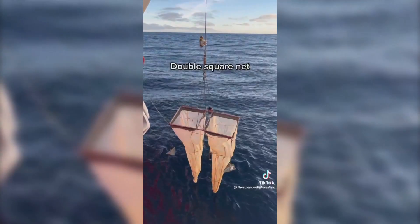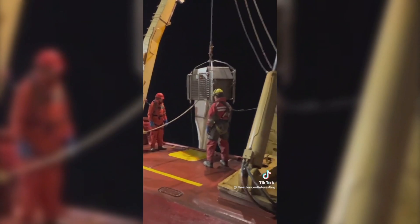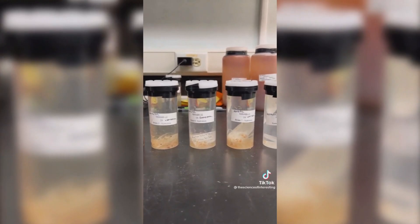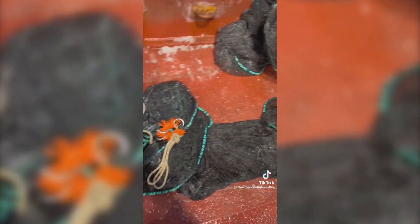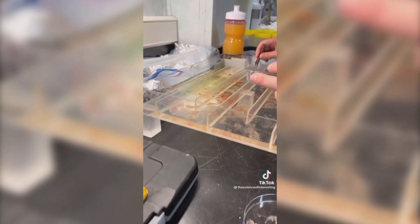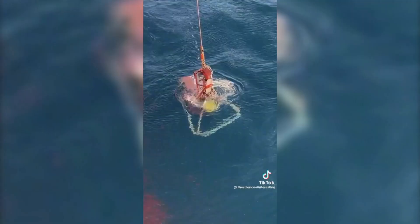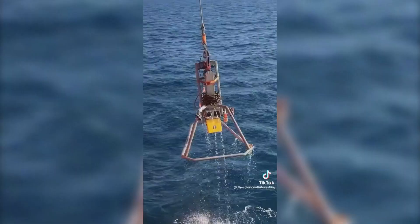We use a double square net to look at zooplankton — nets have different mesh sizes that section zooplankton into different categories. We also use a multi-net plankton sampler called a hydrobios, which closes at different parts of the water column to look for different types of zooplankton. Then once we want to find fish, we use a mid-water trawl that goes down into the twilight zone of the ocean, about 200 to 1,000 metres. The fan favourite is the beam trawl, which samples our demersal — bottom-dwelling — fish.